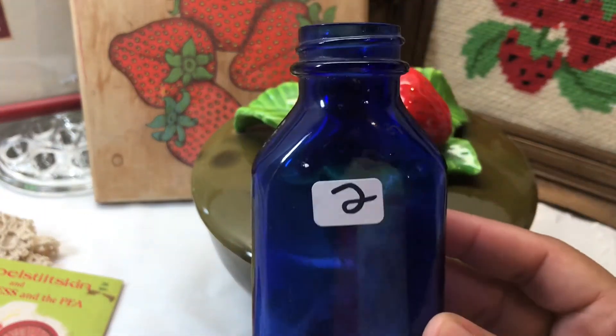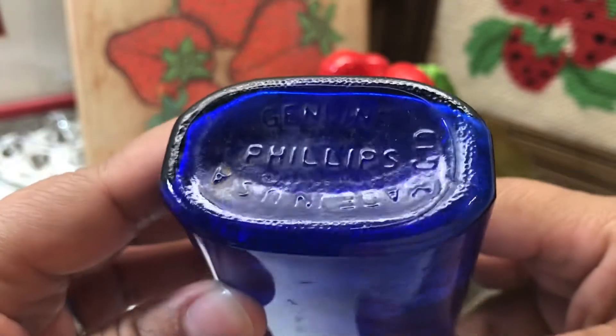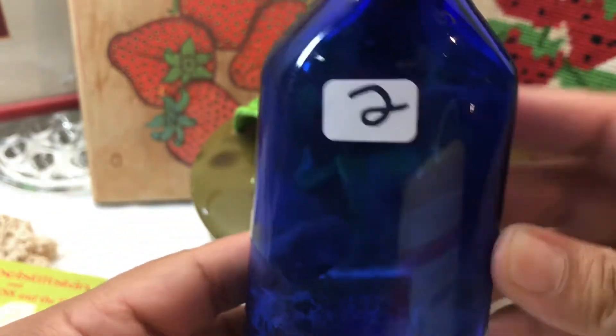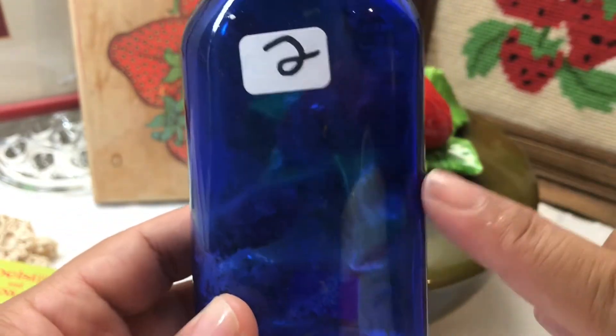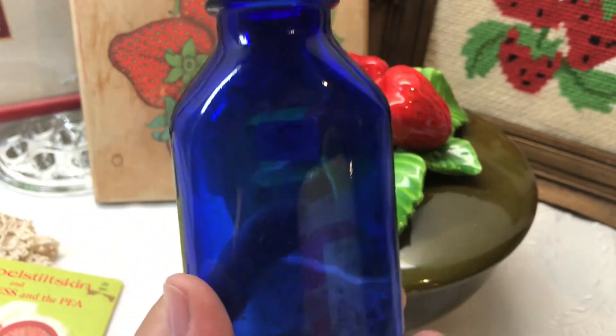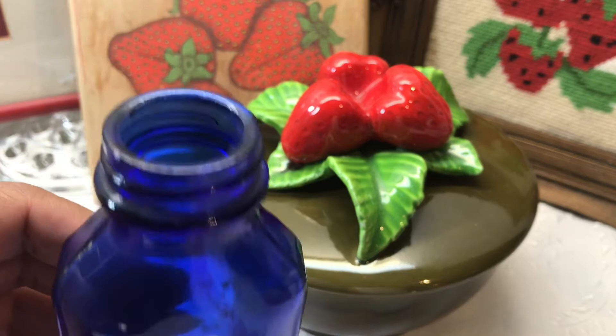I also picked up this cobalt blue bottle — I think it was a milk of magnesia bottle, 'Genuine Phillips,' made in the USA. It does need to be cleaned on the inside. I do have a tiny vintage bottle collection going, and if you guys saw my last fall home decor video where I showed how I decorated with all my vintage bottles, I thought this one would go perfect in my fall display.